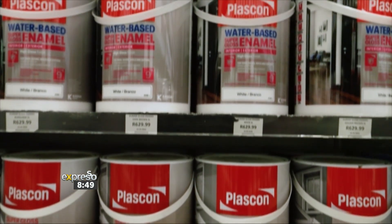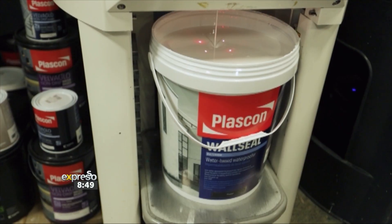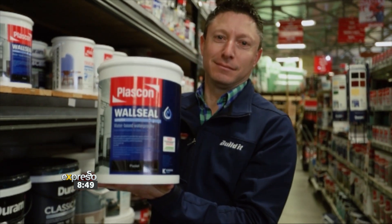We offer a wide range of Plascom products. If you don't have it, we normally get it pretty urgently. My favorite Plascom product is definitely Wall Seal. It's mostly used for outside, but a lot of contractors use it inside because of its good washability, scrubability, waterproofing properties, and it's got a lovely sheen to it.